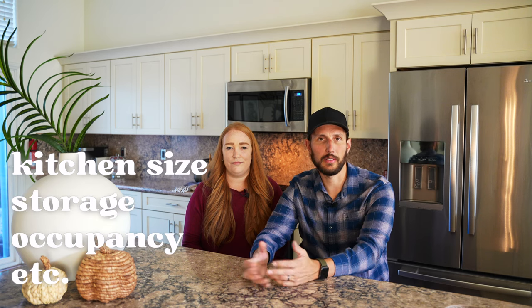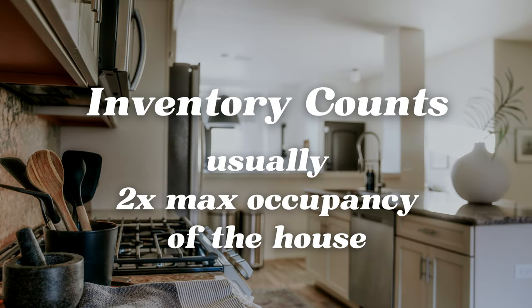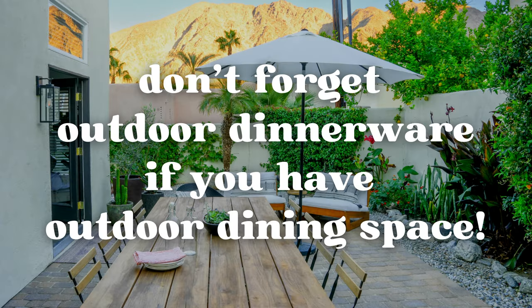One of the first things we're doing to prep our STR kitchens for the holidays is going through and making sure our inventory counts are where they should be, and also checking for things like chips or cracks in plates or glassware. When it comes to things like plates, cups, and silverware — these are things guests are actively using — we'd like to have twice the max occupancy of the house. So in a house like this where the occupancy is six, we would have 12 of each of those items: sets of silverware, plates, and cups.